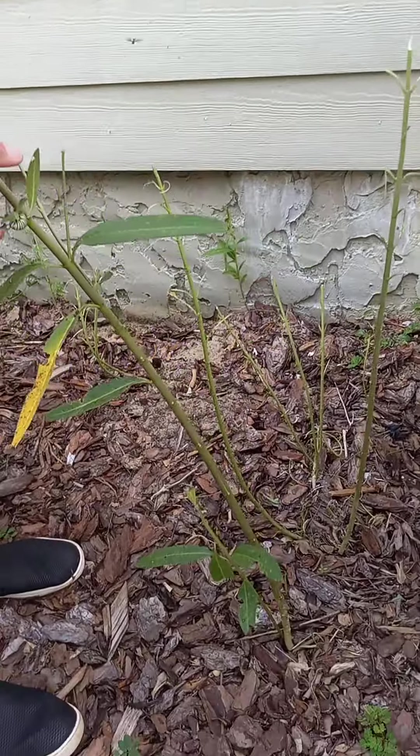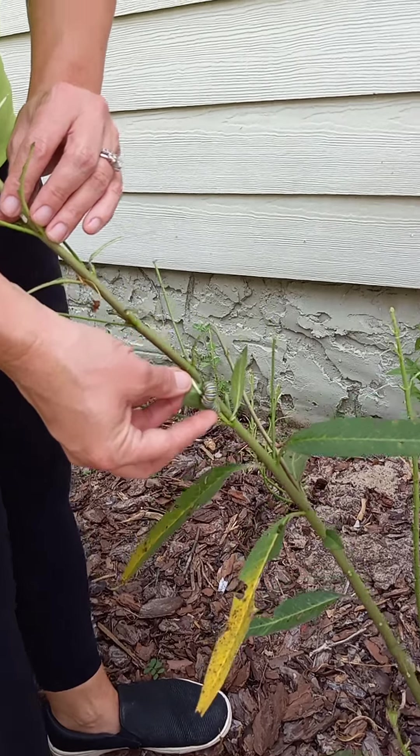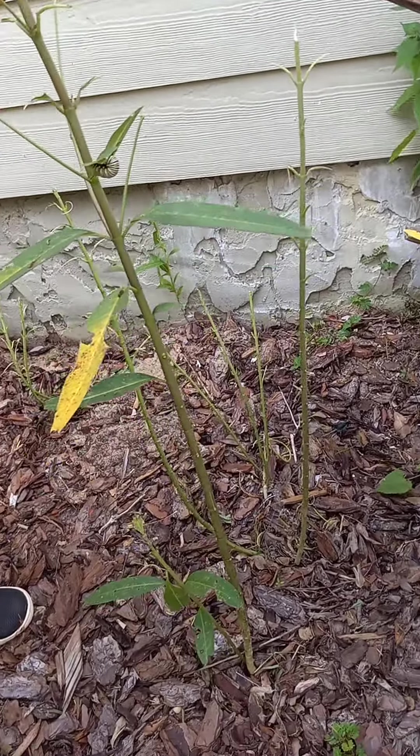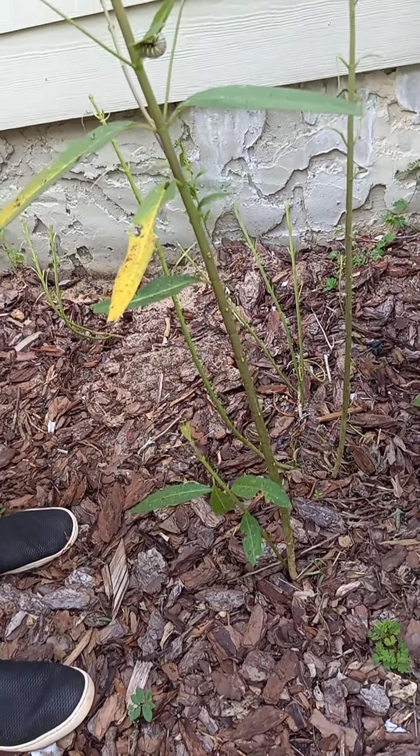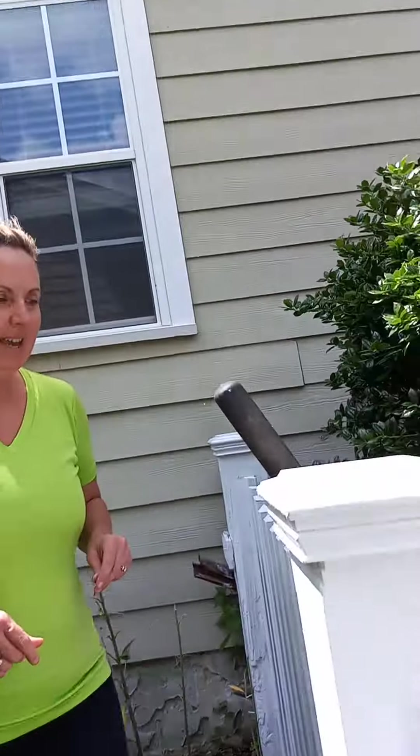You walk over and see your plant's gone — look for some caterpillars. Yesterday I had 17 of these babies, and now they're all gone because they've probably crawled up somewhere to make a chrysalis. I have no idea where, so we'll just let nature do its thing.